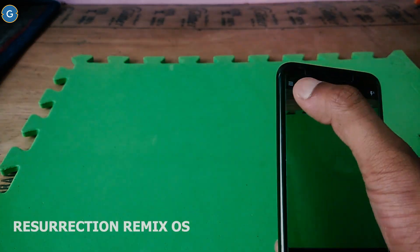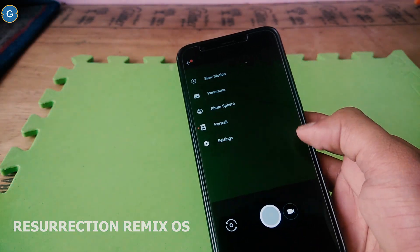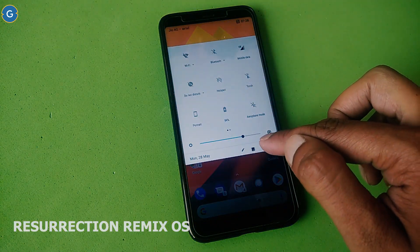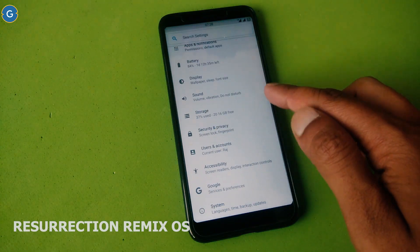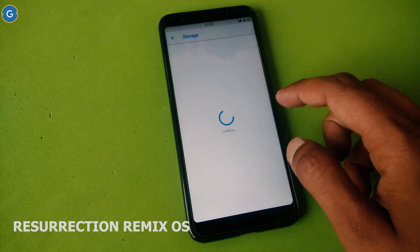At last, I would like to tell you that there are many custom ROMs available for Redmi Note 5. I did not include Lineage OS in this list because currently Lineage OS does not support face unlock, PIP, or ambient display. That is why I chose these three ROMs.